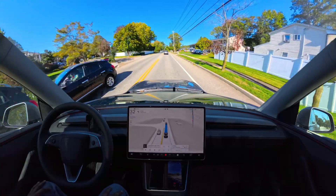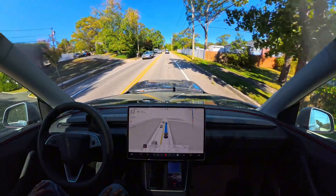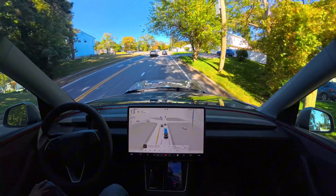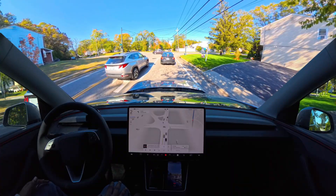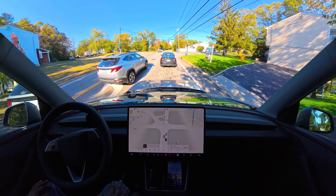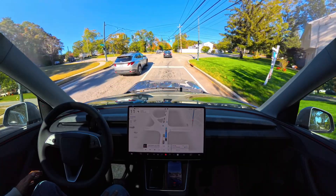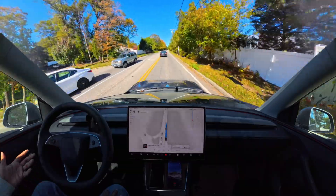Everything looks fine and the car is doing everything perfectly — no issues at all. I'm very happy with this update and very grateful to Tesla AI. You guys are showing so much love on my content, liking, sharing, and reposting on X — that is absolutely amazing. Four minutes away, light changed, we're moving. The car is not doing anything wrong or exhibiting any bad behavior — doing absolutely fine.